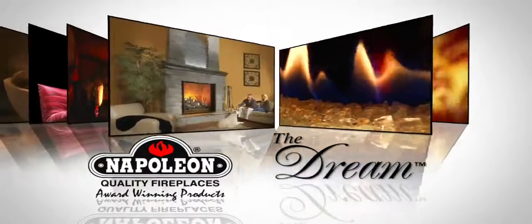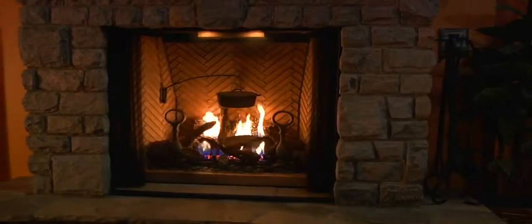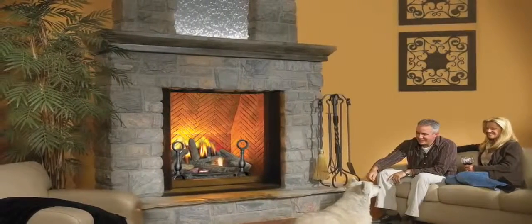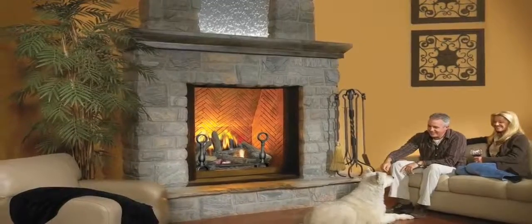Everything you dreamed of and so much more. The Dream is one of the only fireplaces in the hearth industry to boast an astonishing 16 square foot viewing area. If you're looking for a substantial focal point for a great room, ski lodge, lobby, or castle, this fireplace is it.